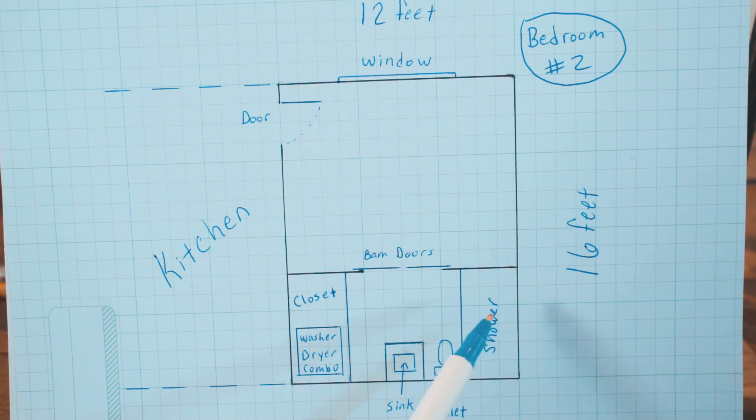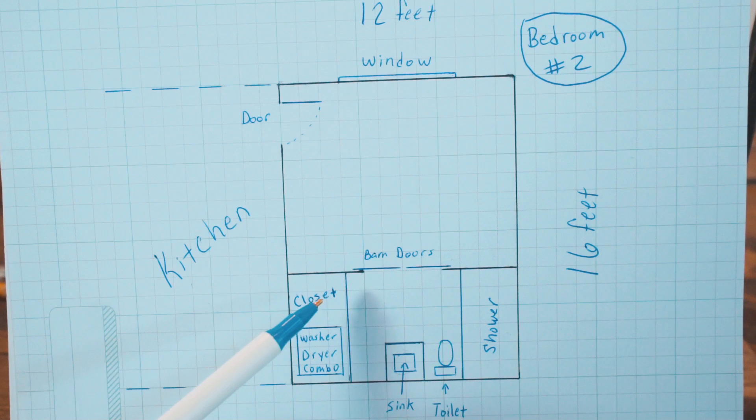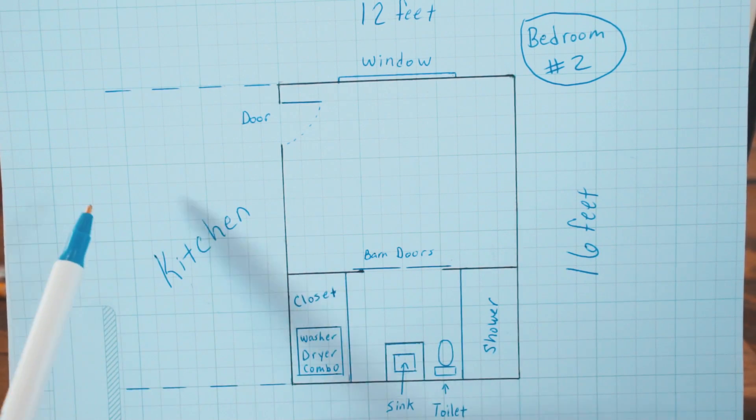The bathroom in bedroom two is slightly different — it has a full-size shower, a toilet, and a very small vanity just big enough for the sink. This leaves more room on the other side for a closet where we're going to have a washer and dryer — either a combo unit or stackable. All the plumbing runs along the back: the shower drain, faucet, toilet, sink, washer and dryer, and the kitchen sink all line up along the back of the house.